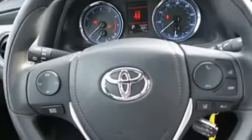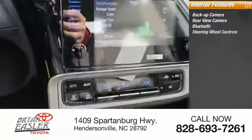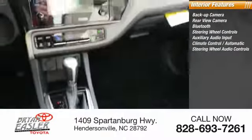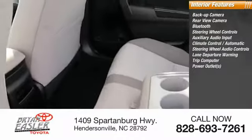Inside you'll find a backup camera, rear view camera, Bluetooth, steering wheel controls, auxiliary audio input, automatic climate control, and steering wheel audio controls. Lane departure warning, trip computer, and power outlets.